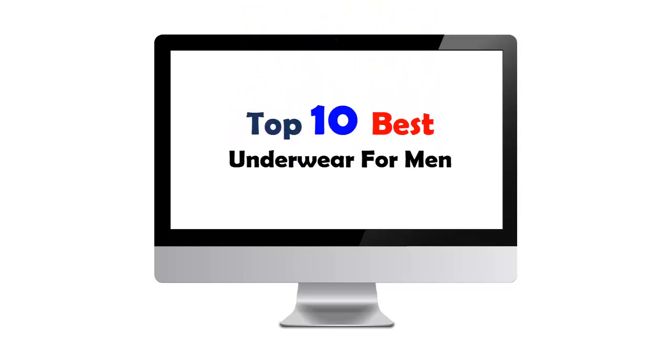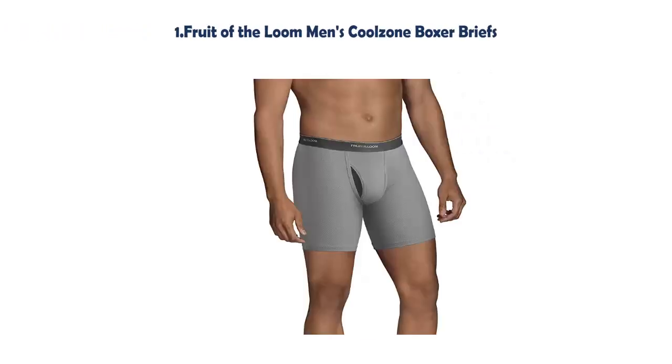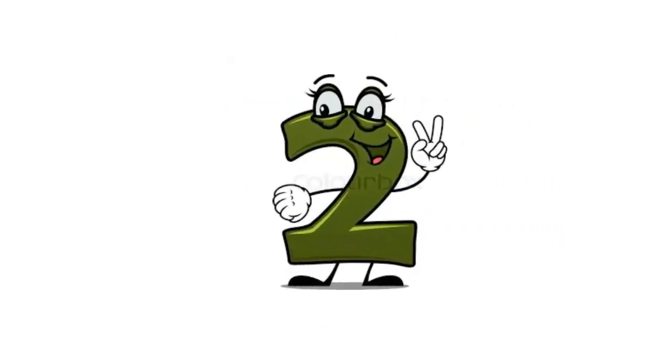Top 10 Best Underwear for Men. Our list at Number 1: Fruit of the Loom Men's Coolzone Boxer Briefs. Solids: 100% Cotton. Heathers: 90% Cotton, 10% Polyester. Fly: 94% Cotton, 6% Polyester. Pull on Closure. Machine Wash. Coolzone Mesh Fly provides ventilation where you need it. Pack of 5.